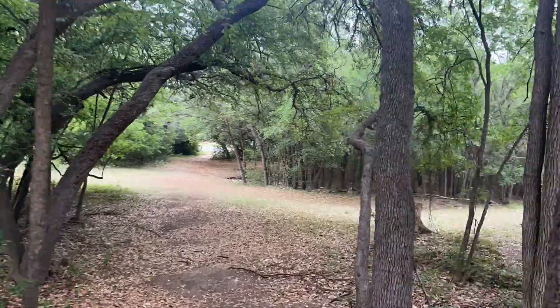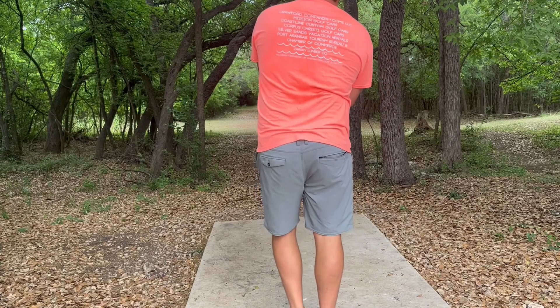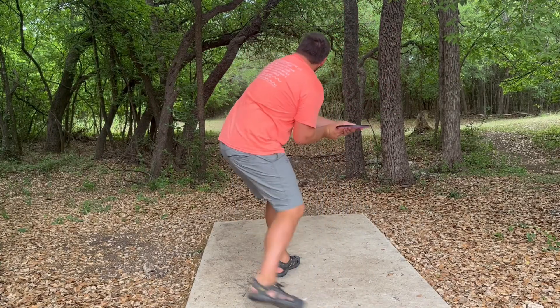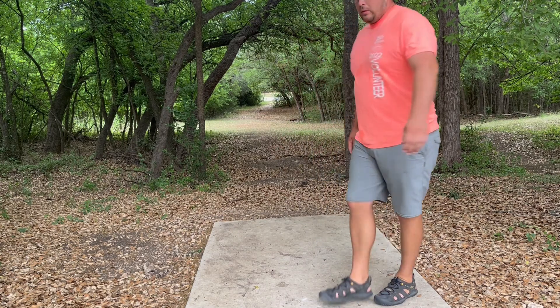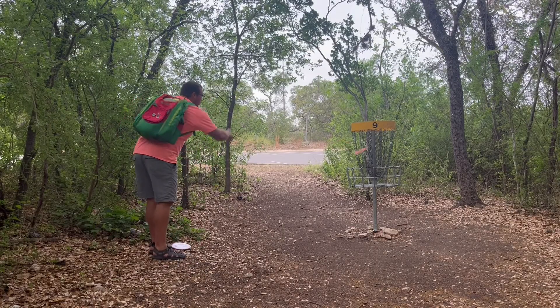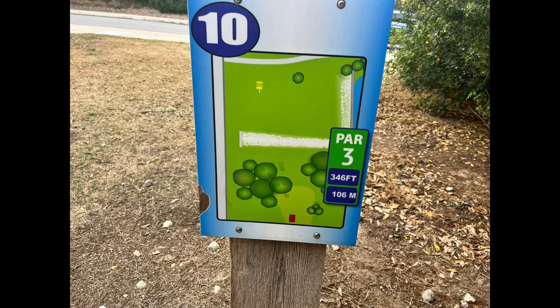Hole nine, 207 par three — once again, going to be somewhat technical, though this one was probably one of the easier ones. You just have to be precise because of the low ceiling and get something that'll skip up there. I was throwing my Deflector and had a great skip.